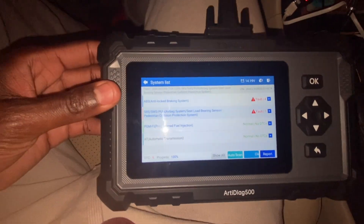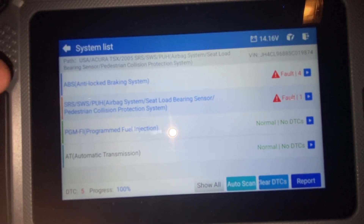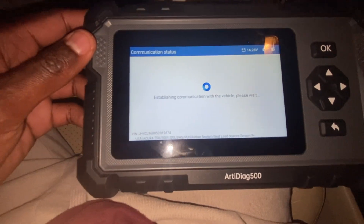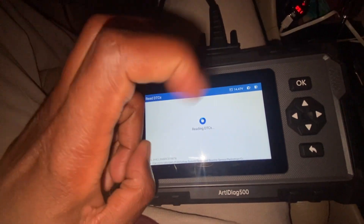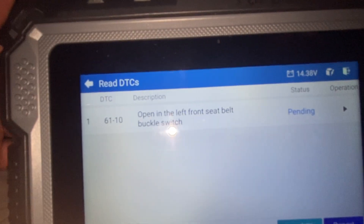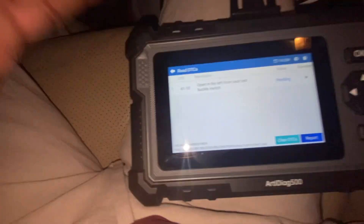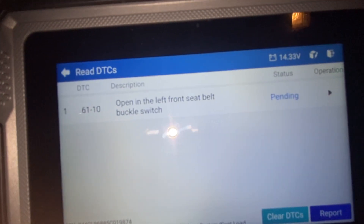I'm going to show you guys what that code is. If we go in here and click on SRS — airbag system, seat load bearing sensor, pedestrian collision protective system — it shows a fault. We click on it, read DTCs. The code is 61-10. That code doesn't trigger the check engine light. 61-10 is specific to this Acura; they can go from 01 to 11. For this Acura TSX it means: open in left front seat belt buckle switch.